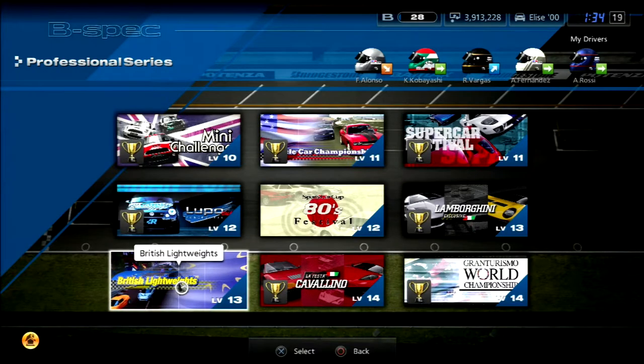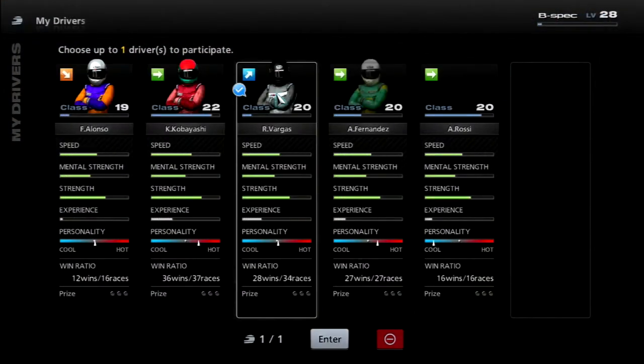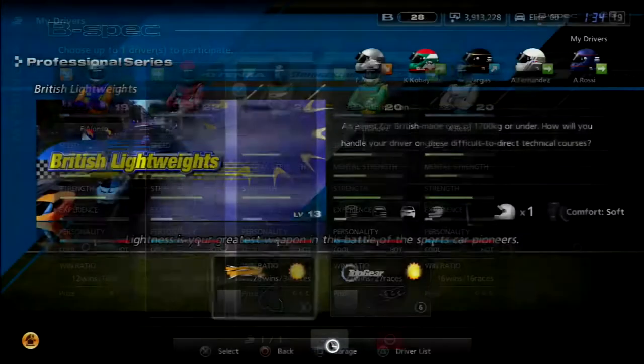The British Lightweight Championship, two rounds: London and Top Gear Test Track. I'm going to have Vargas race because Alonso's not feeling good. Rossi, Fernandez, and Kobayashi are all feeling alright.